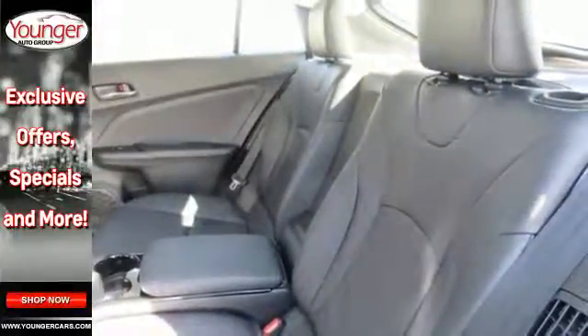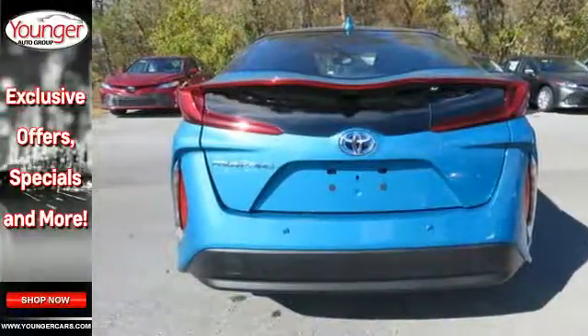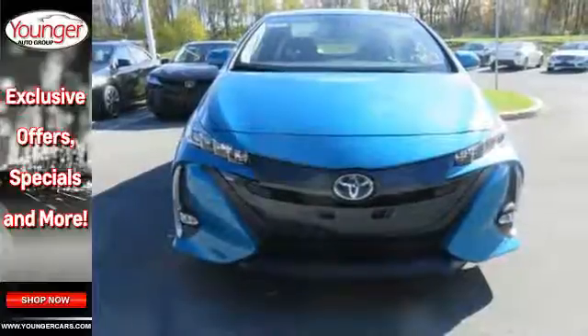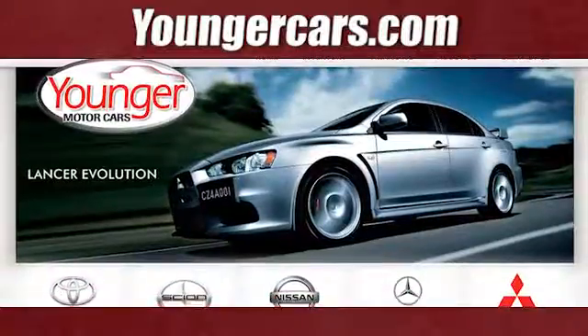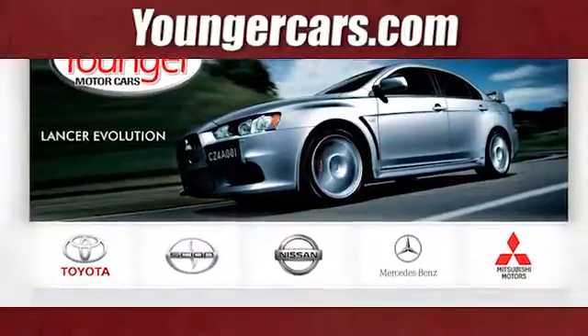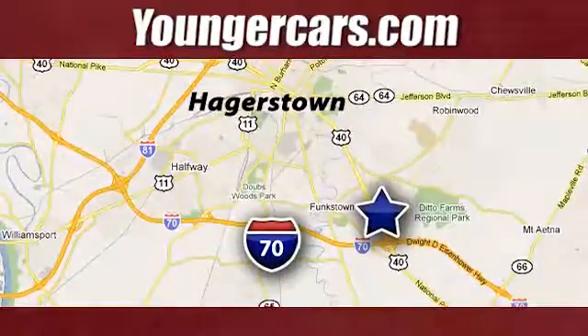Aim higher, discover freedom, and have fun going places, all while making your world a better place to be. Come in and test drive this Prius Prime today. Visit our website at YoungerCars.com. We're conveniently located at 1945 Dual Highway in Hagerstown, Maryland.